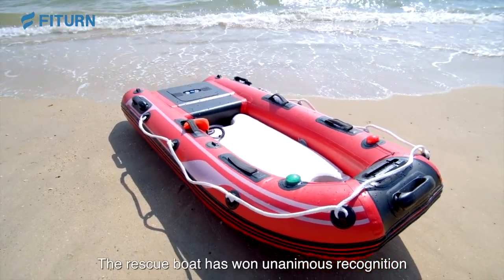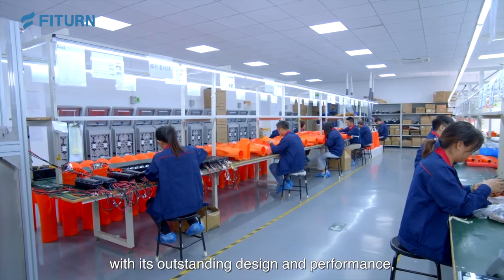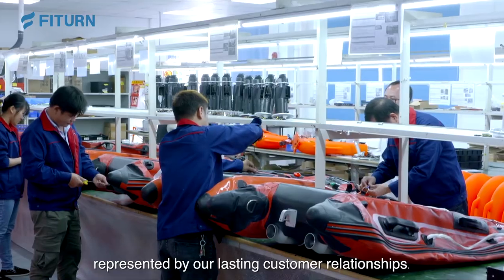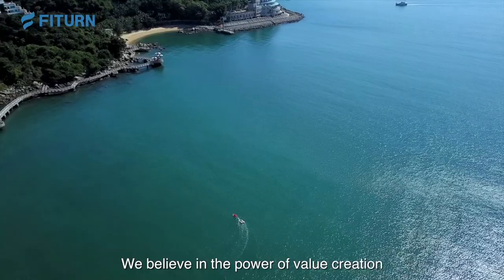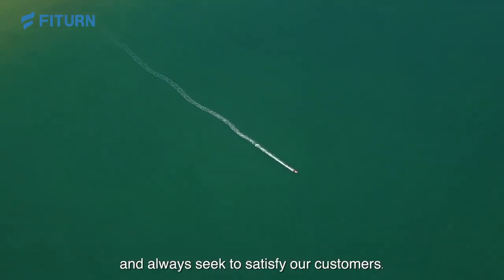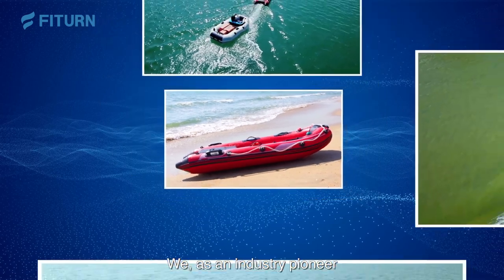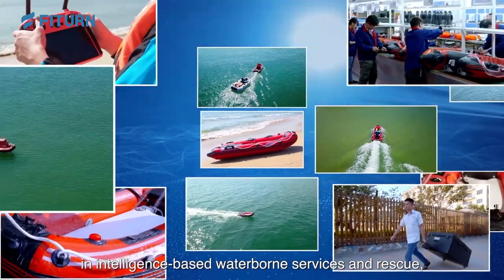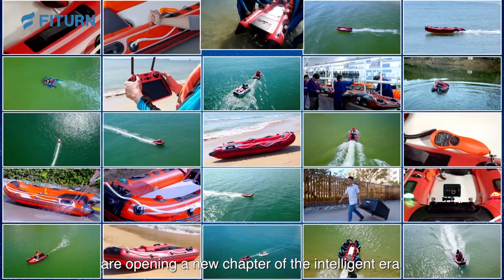The rescue boat has won unanimous recognition from customers home and abroad, with its outstanding design and performance, represented by our lasting customer relationships. We believe in the power of value creation and always seek to satisfy our customers. As an industry pioneer in intelligence-based waterborne services and rescue, we are opening a new chapter of the intelligent era.